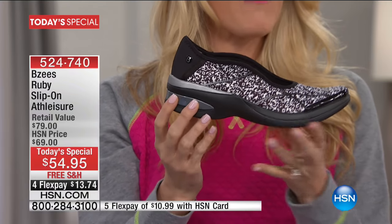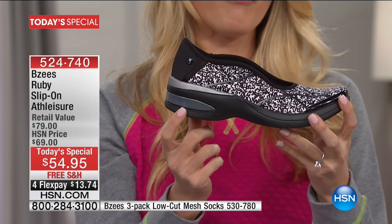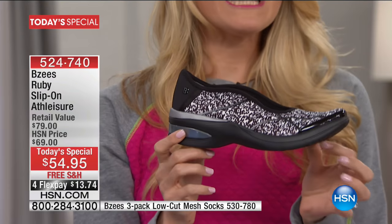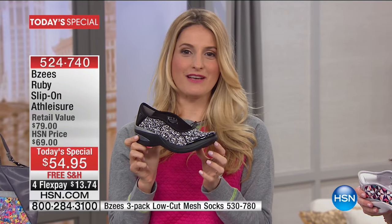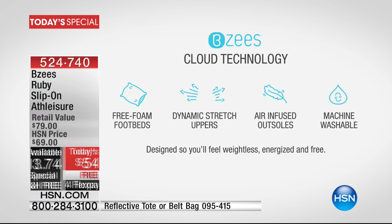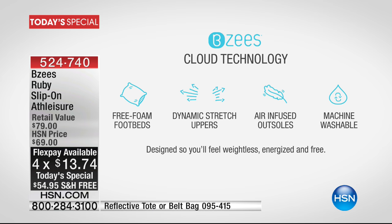This is about a half-inch heel height — you've got the platform and that nice little lift. For those not familiar with BZ's, let me tell you what makes this shoe so special. It's built with our cloud technology, starting with a free foam footbed — a very lightweight footbed with layers and layers of cushioning. On top of that, a dynamic stretch upper that gives your feet all the room to move around. If you've got foot problems, bunions, or swelling, this is the shoe you can slip on and go, moving your toes with all that stretchiness. The air-infused outsoles make this less than six ounces lightweight.